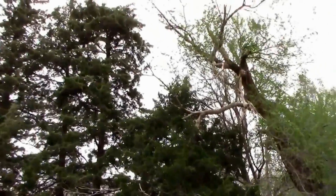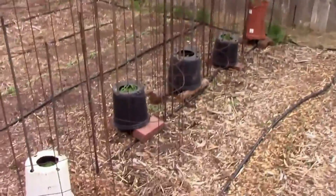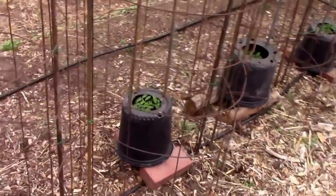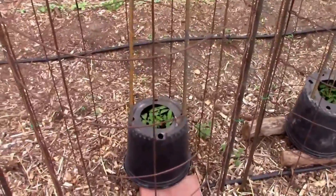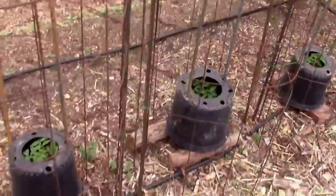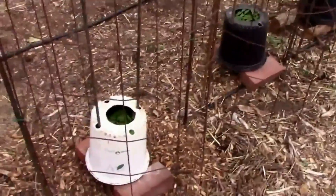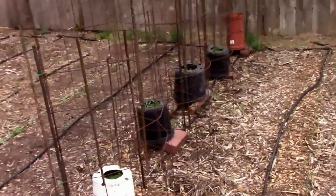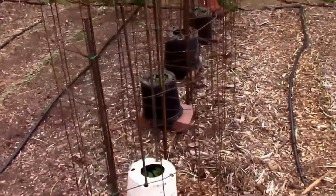The wind picks up every once in a while, even today, but I think these will do the job. Compared to what they were going through yesterday, you can barely see them moving now. So I think they'll be just fine. That's the best I could do with what I had on hand. I just want to give you a quick update and let you know things are still doing all right.